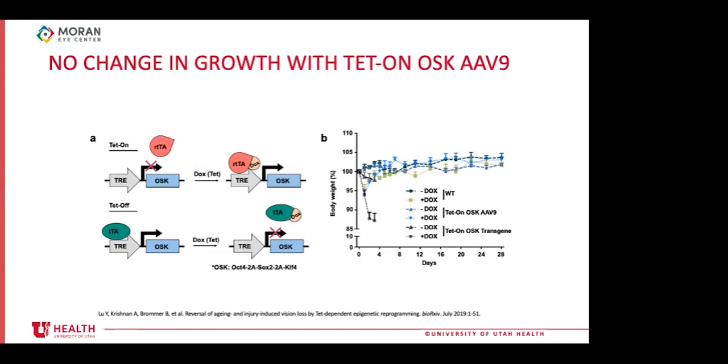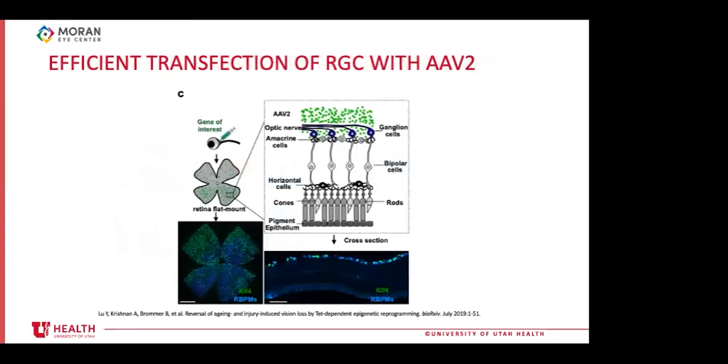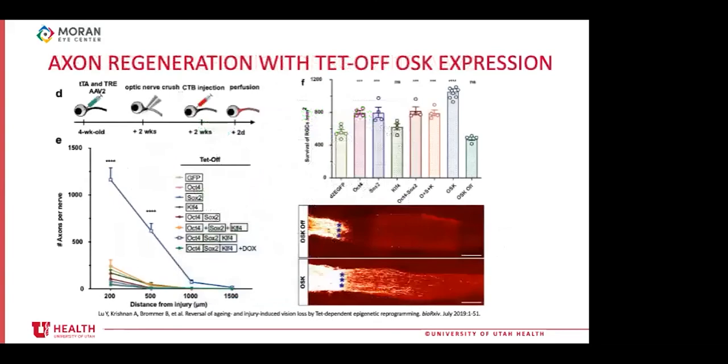The authors showed their TET-ON and TET-OFF models have no effect on growth using body weight as a surrogate. Co-localization of KLF4 with a marker of mammalian retinal ganglion cells confirmed efficient transfection of RGCs using adeno-associated virus vectors. Axon regeneration was significantly increased when OCT4, SOX2, and KLF4 are transfected and expressed on the same vector — shown by the blue line. The green line shows no effect with the TET-OFF-OSK vector in the presence of doxycycline when OSK is not expressed. Bar graphs show significantly increased RGC cell survival with OSK expression.